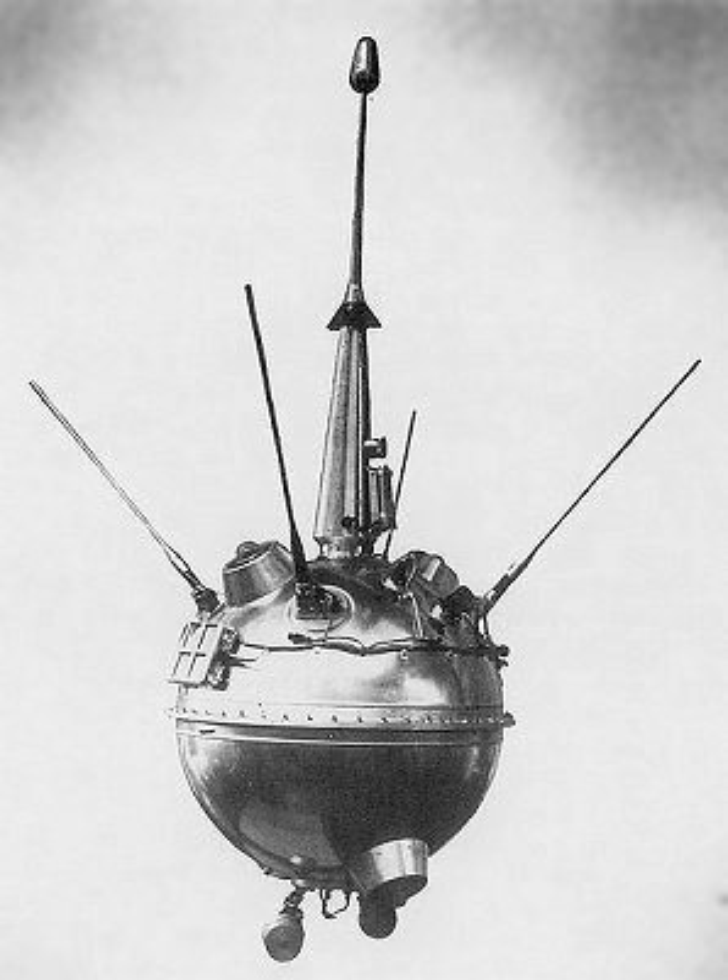The sphere presented to President Eisenhower is kept at the Eisenhower Presidential Library and Museum in Abilene, Kansas. The only other known copy of the spherical pennant is located at the Kansas Cosmosphere in Hutchinson, Kansas.